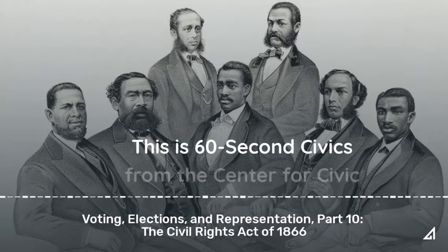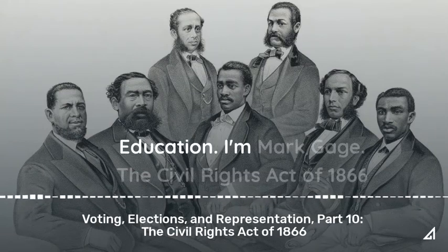This is 60-Second Civics from the Center for Civic Education. I'm Mark Gage.